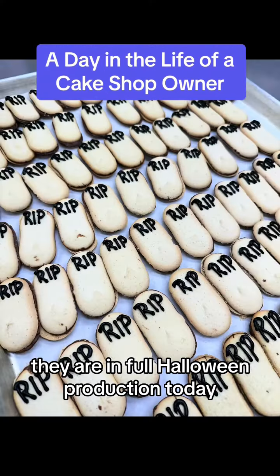I started my morning by rolling out some cookie dough. I have a cookie class tonight and another one on Monday, so I needed to get the cookies all baked and ready for that. I also was making these little Milano tombstones — they are in full Halloween production today.